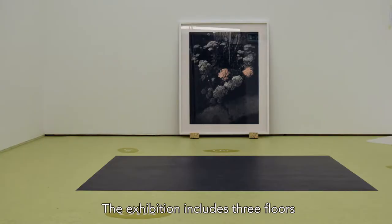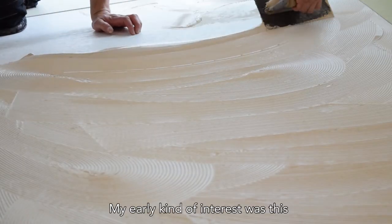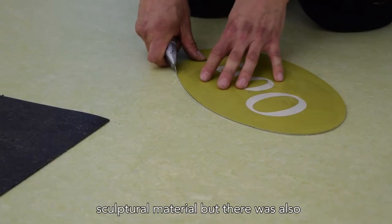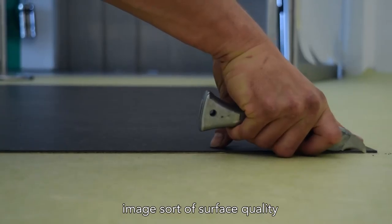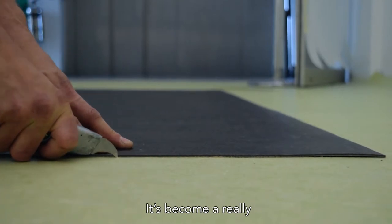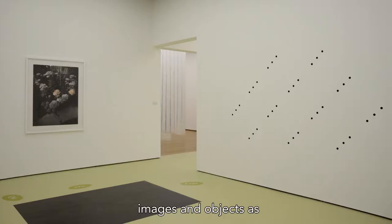The exhibition includes three floors created out of linoleum. My early interest was the connection I made with it as a kind of sculptural material, but there was also this super-flat image surface quality that I really liked. It's become a really important part of my practice in terms of thinking about images and objects as spaces.